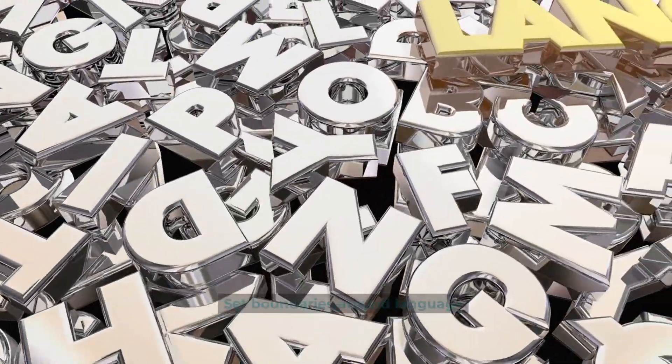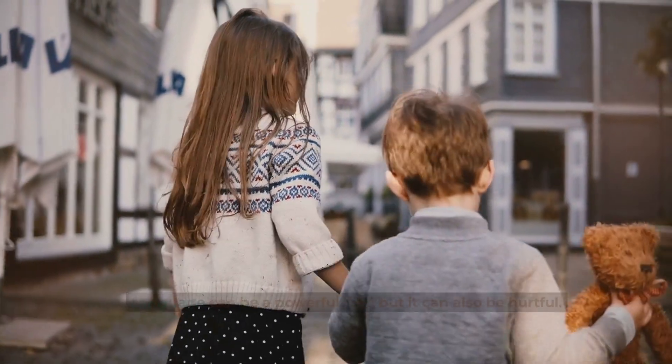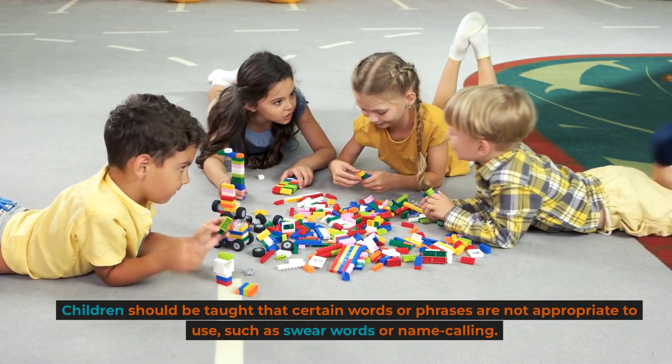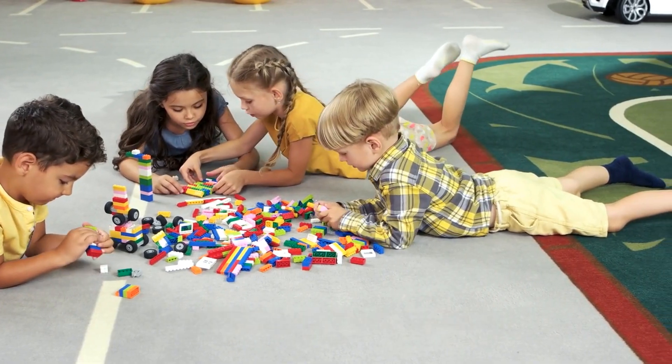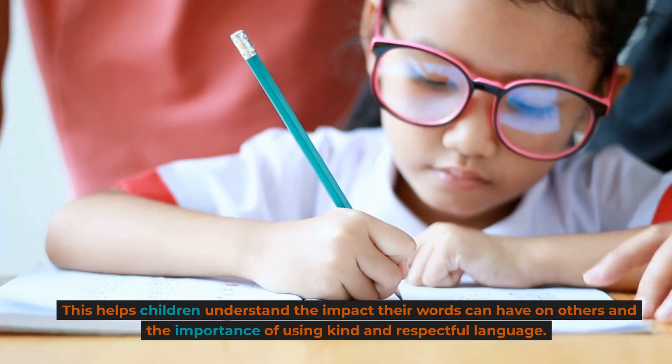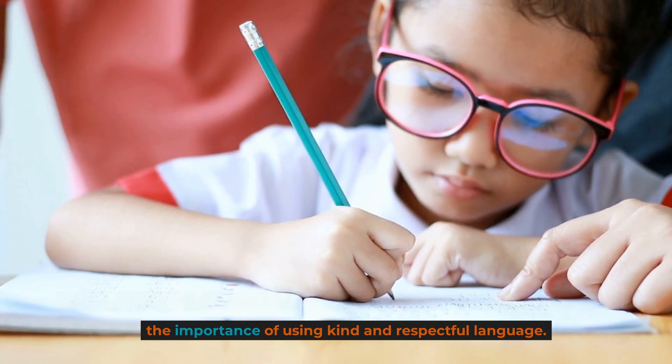Set boundaries around language. Language can be a powerful tool, but it can also be hurtful. Children should be taught that certain words or phrases are not appropriate to use, such as swear words or name-calling. This helps children understand the impact their words can have on others and the importance of using kind and respectful language.